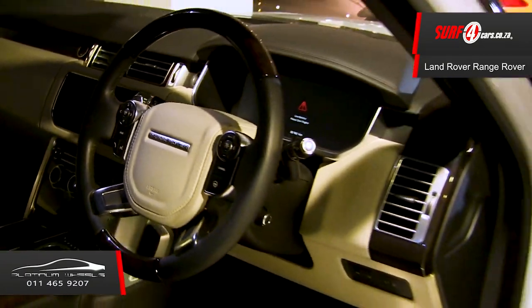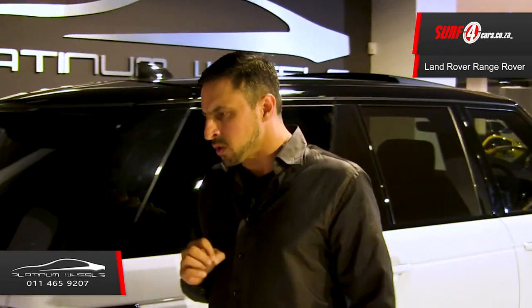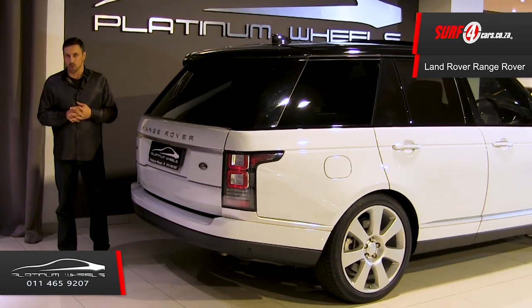Number four, it has a 375-kilowatt 5-litre V8 supercharged engine that is able to propel by Royal Highness's Heine from 0 to 105.4 seconds.